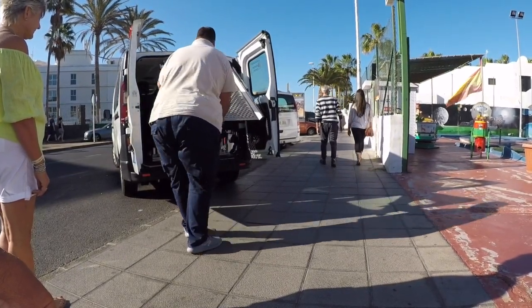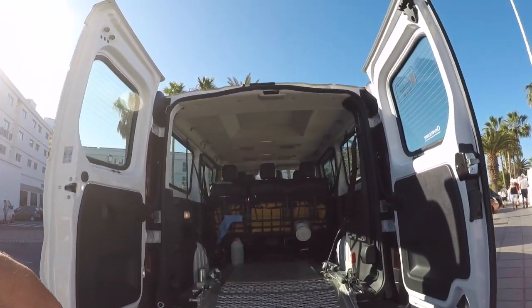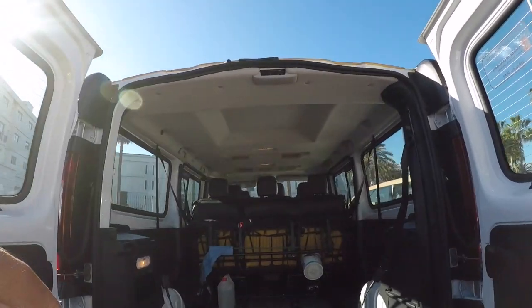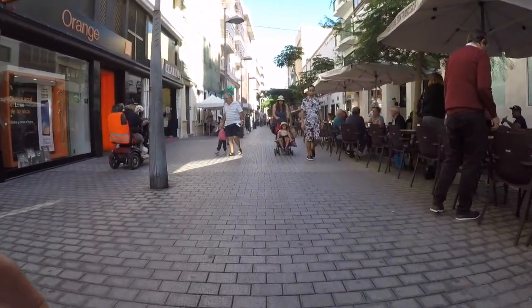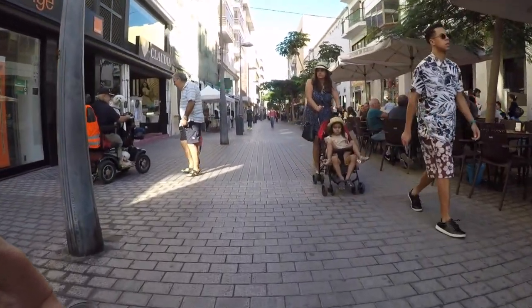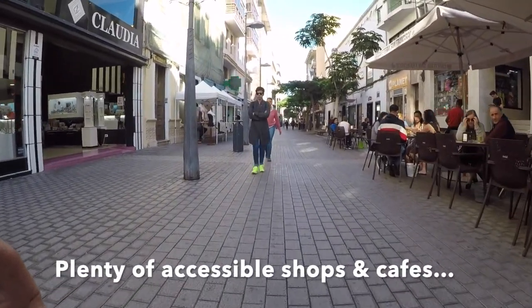Near the end of our holiday we took a taxi to Arrecife — just showing you how easy it was to get in the taxi. The taxi drivers were really helpful and we picked it up at a hotel stop. In Arrecife again some of the shops are accessible, though quite a few weren't, but we had a good stroll through the town.